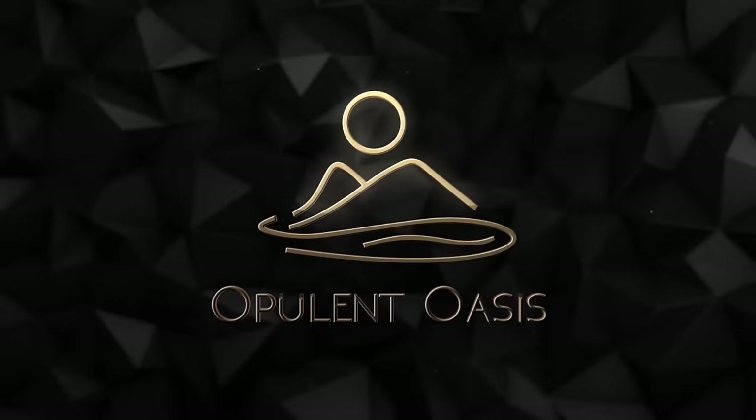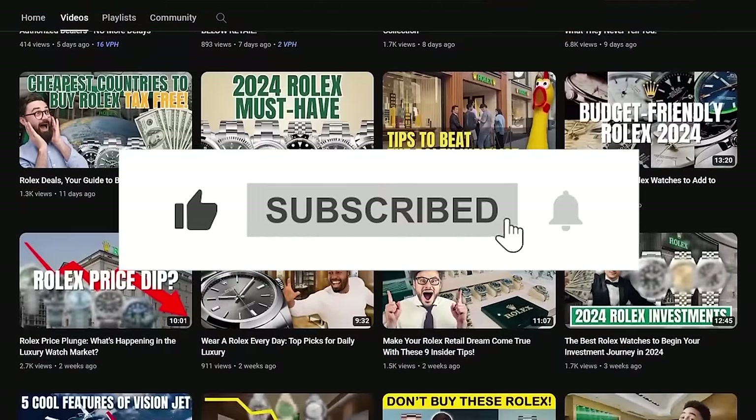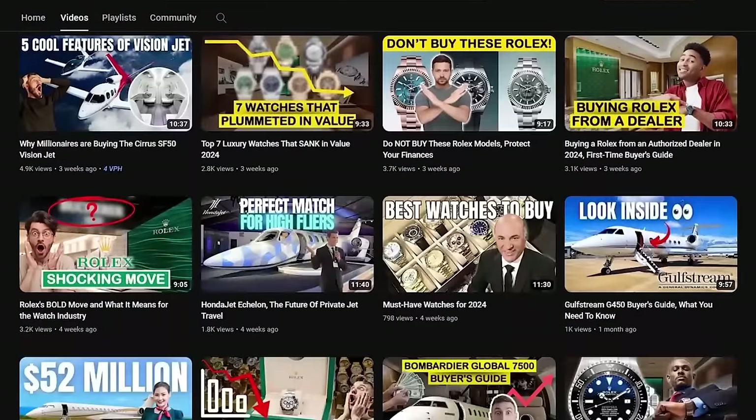Hey everyone, welcome back to Opulent Oasis. If you're intrigued by our content, make sure to hit that subscribe button and tap the notification bell so you never miss out on our latest scoops.